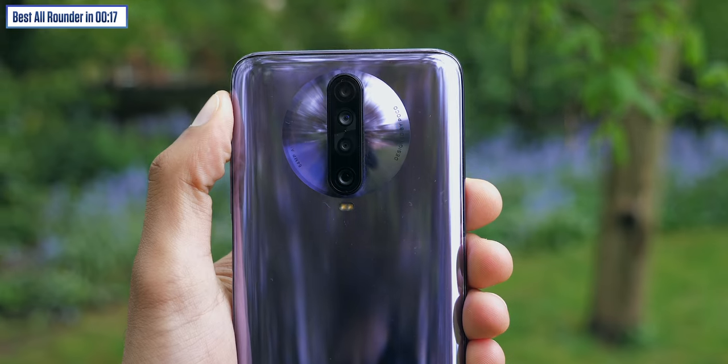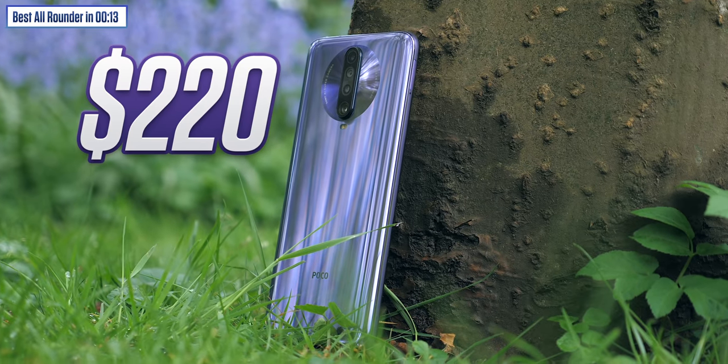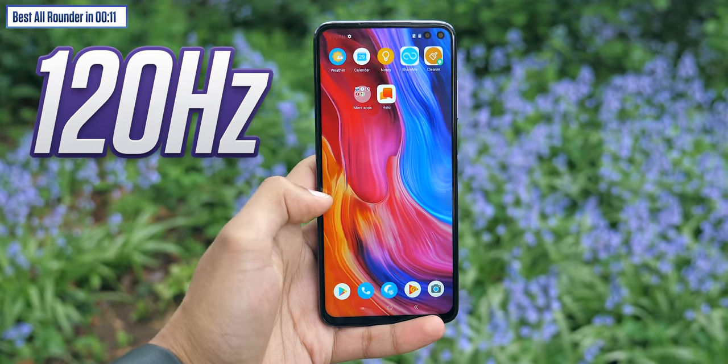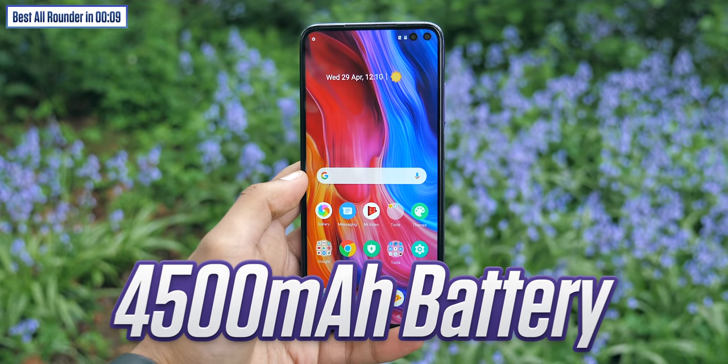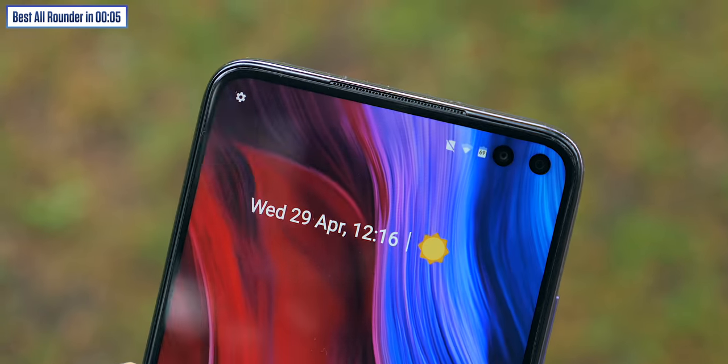Realme 6 is up there. There's also the Poco X2 — really just a nice phone, and again for a budget-friendly price. We're talking a 120Hz display and a 4,500mAh battery. It's just that you'll struggle to buy this phone outside of India, so I haven't officially added it to the list.